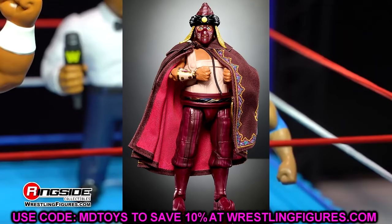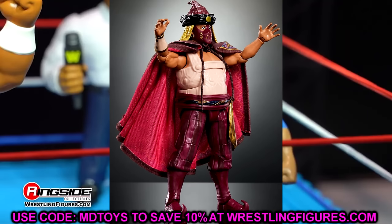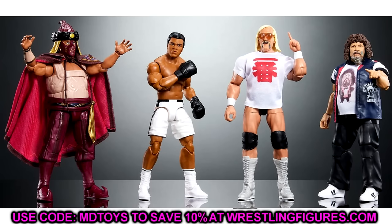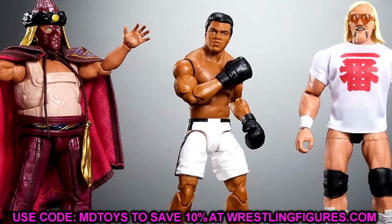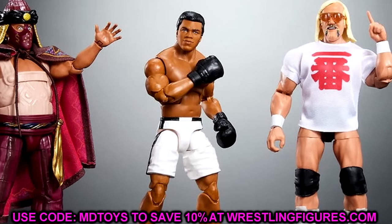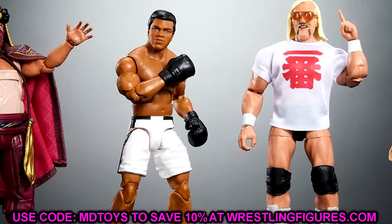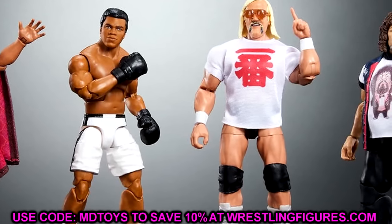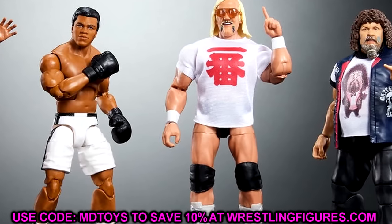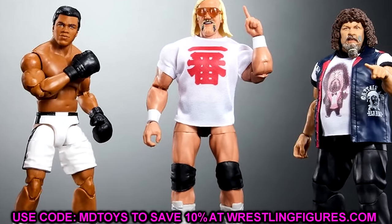Overall, Legend Series 22 is a very interesting set. I'm definitely excited — you have Captain Lou and The Sultan, which are very awesome. This set comes after Legend Series 21 featuring Andre the Giant and Jimmy Hart. I would imagine Series 21 hits retail around January or February 2024, and Series 22 would follow around February or March 2024, but that all remains to be seen.